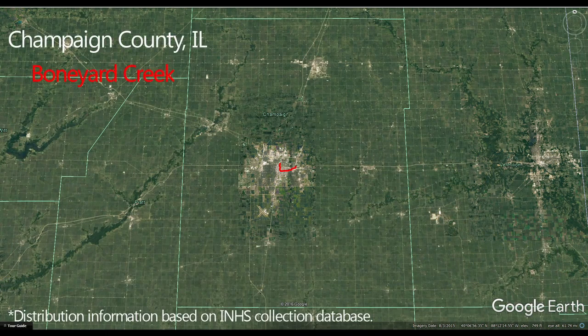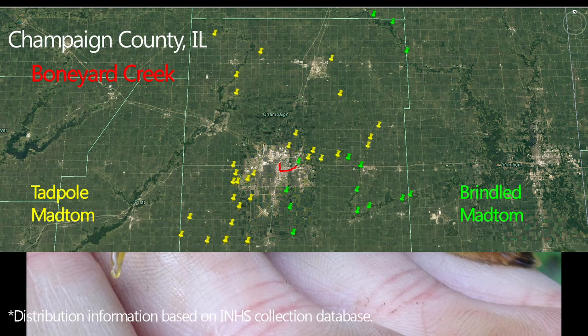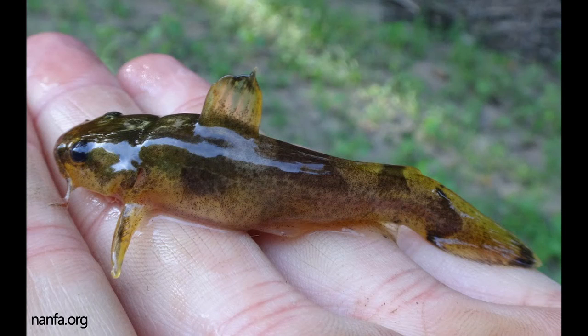The range of these species has an overlap over Champaign County, Illinois, with the brindle mad tom having an eastern distribution and the tadpole mad tom a western one. Since both are present in the Boneyard, how do you distinguish between the two if you stumble upon one?